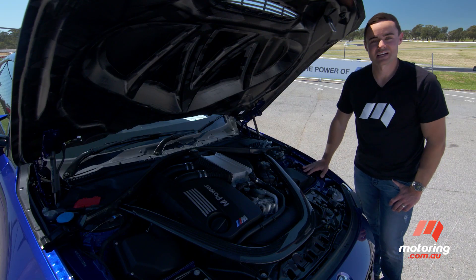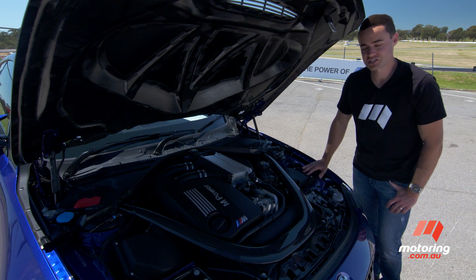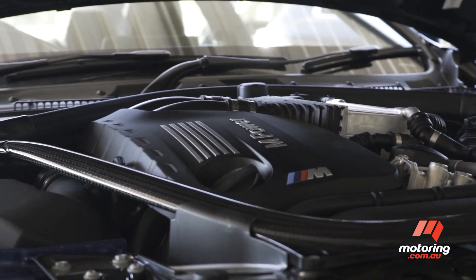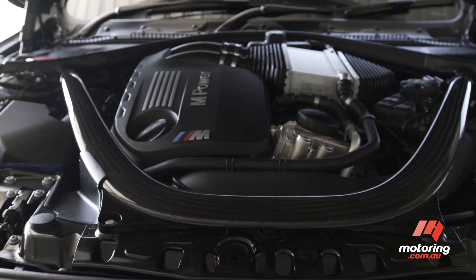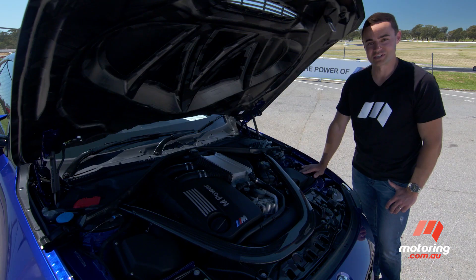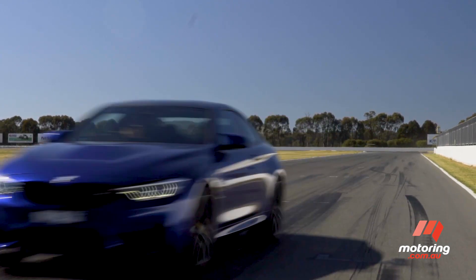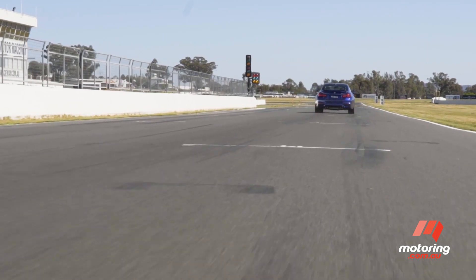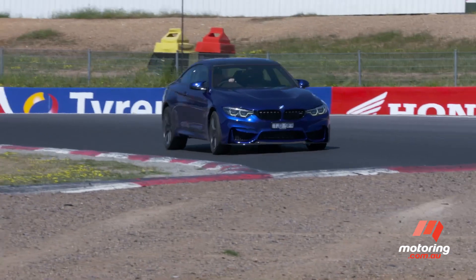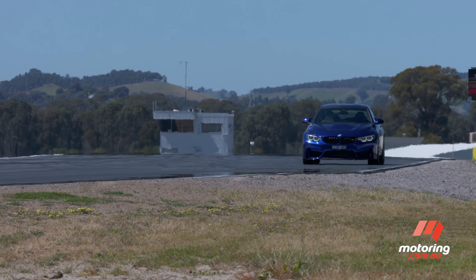This is where the equation starts to make a bit more sense. You've got a three-litre inline-six lifted from the M4 competition, but boost has been wound up. The resulting 338 kilowatts and 600 newton-metres actually makes this the fastest accelerating M car that money will currently buy — 0 to 100 in 3.9 seconds, at least until the new M5 arrives.